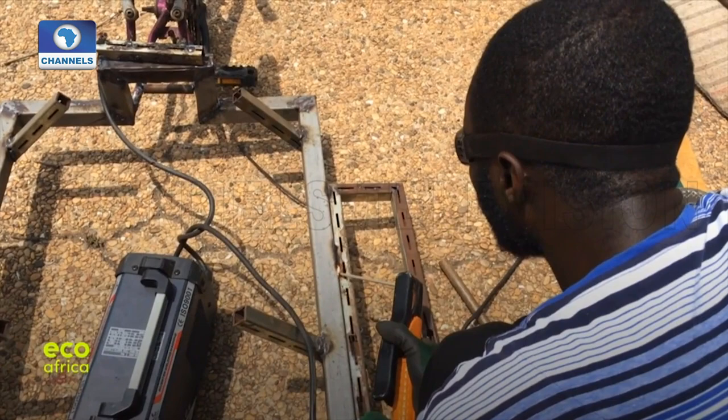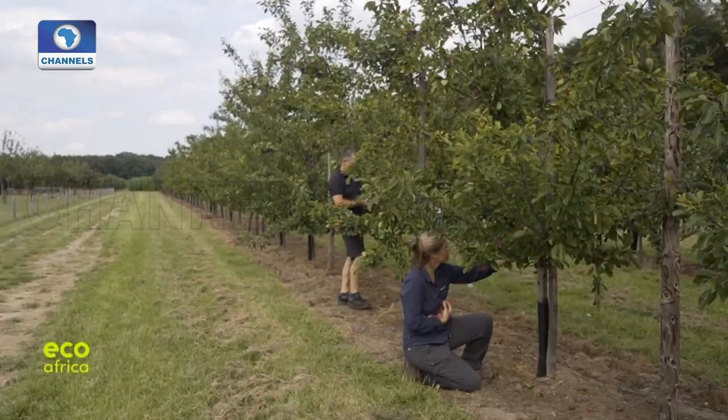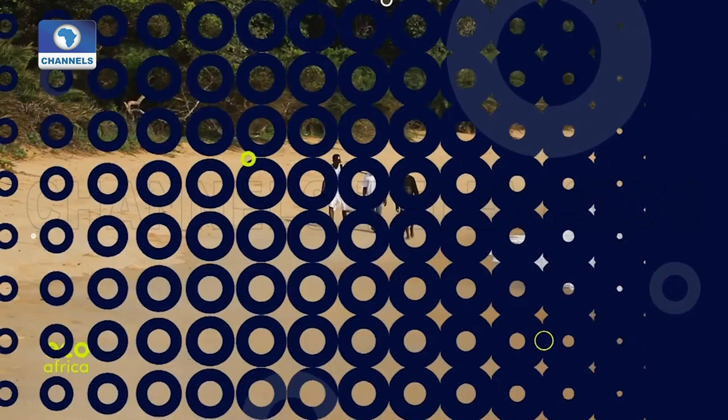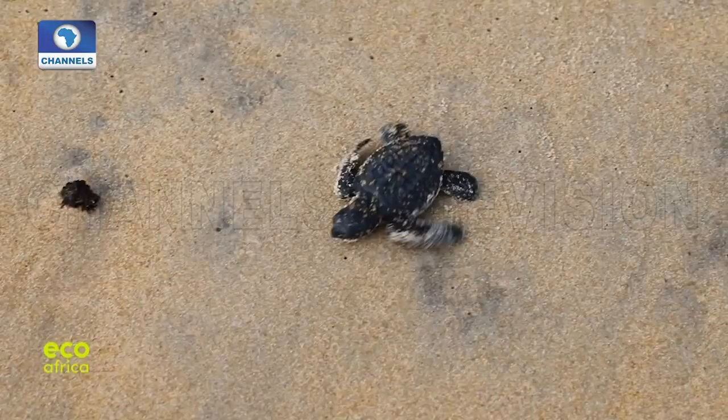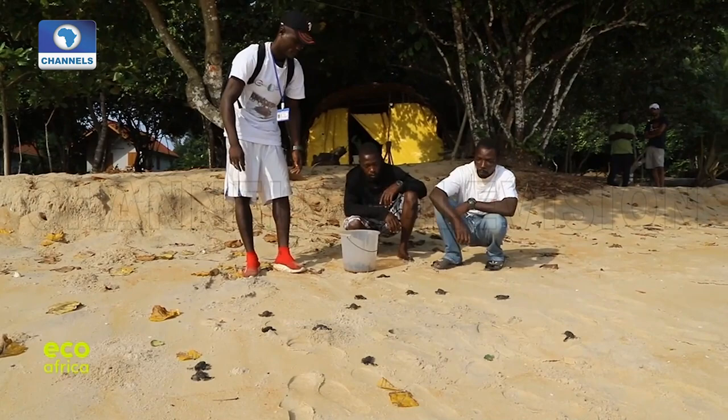Let's see what's coming up on the show today. We'll take a look at a cleverly designed and emissions-free street sweeping device in Ghana, find out why farmers in the Netherlands are big fans of bats, and hear about how people in the Ivory Coast are protecting baby turtles. And now we're off to Kenya.